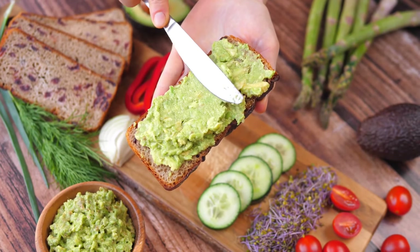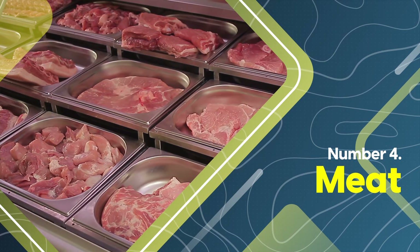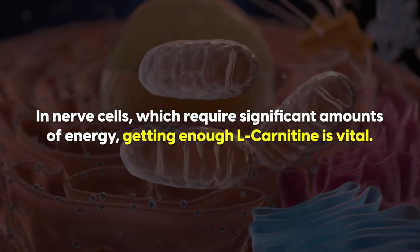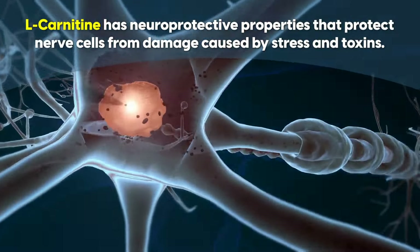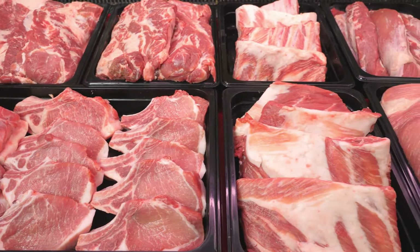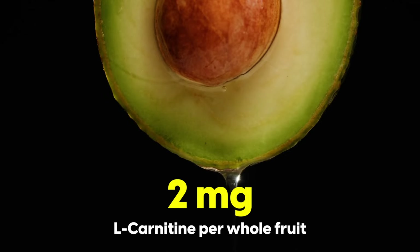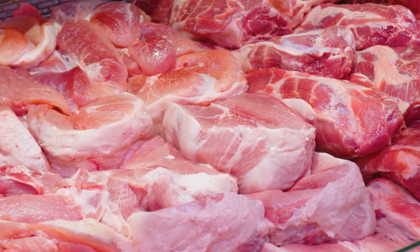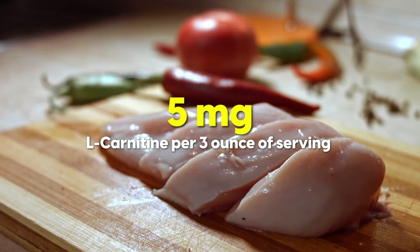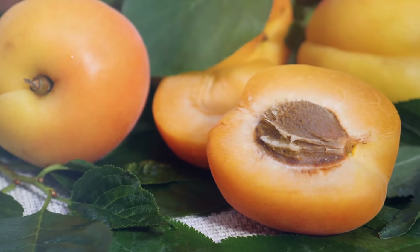Avocado has something unexpected in common with our next two foods: L-carnitine. L-carnitine aids in the transport of fatty acids into mitochondria for energy production. In nerve cells, which require significant amounts of energy, getting enough L-carnitine is vital. It also has nerve protective properties that protect nerve cells from damage caused by stress and toxins. Meat and animal products are the highest source — beef packs 81 mg of L-carnitine per 3-ounce serving, pork has 24 mg, fish like cod around 5 mg, and chicken breast is similar. Plant-based sources include pumpkin seeds, sunflower seeds, peanuts, beans, lentils, and apricots.